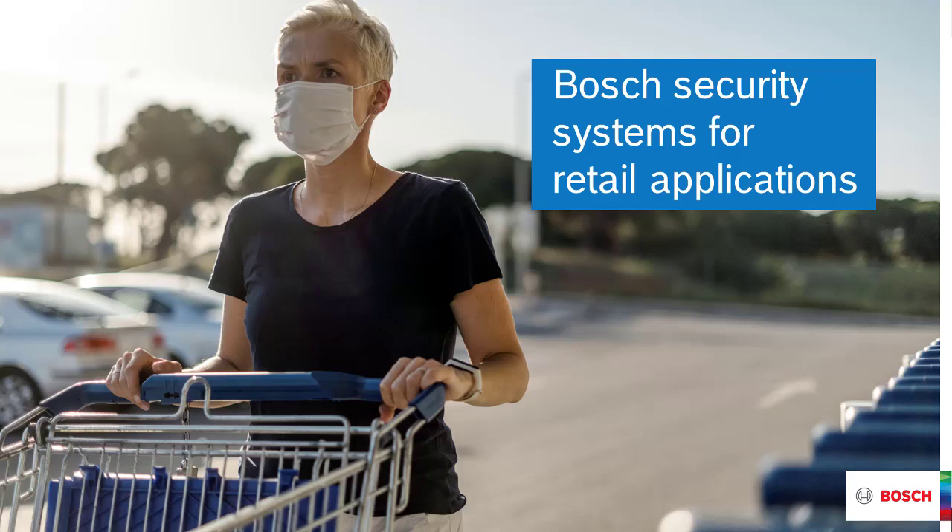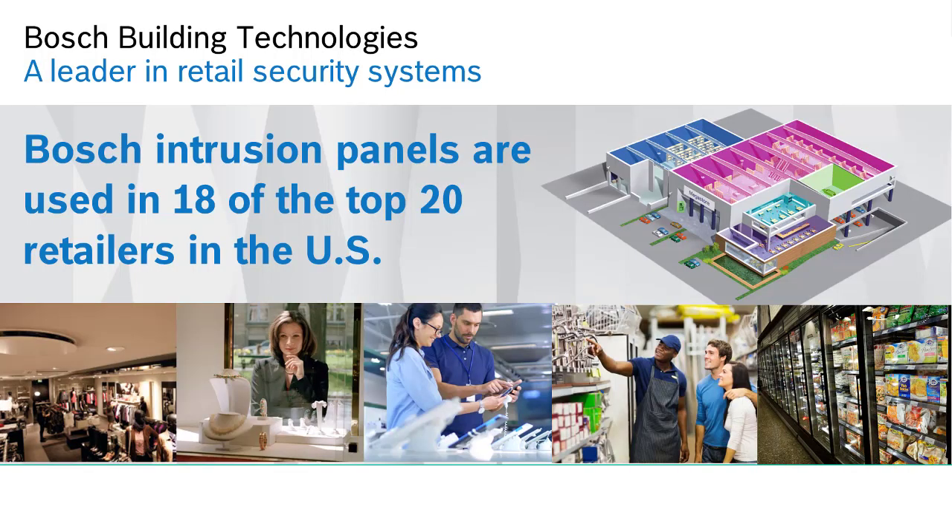Welcome to this presentation of Bosch Security Systems for Retail Applications. Bosch is well known for retail security. In fact, 18 out of the top 20 U.S. retailers standardize on Bosch as their intrusion panel solution.